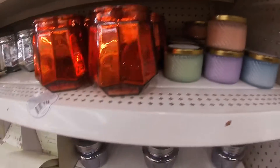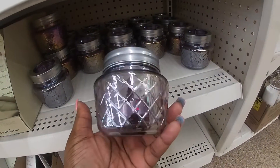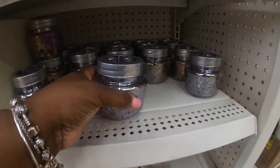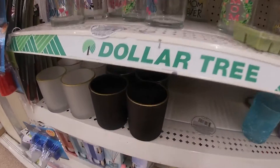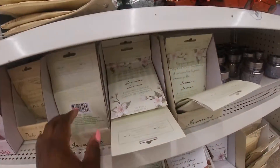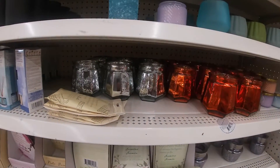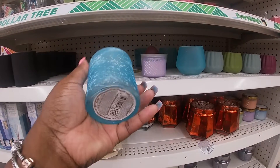Was that the only three colors they had? Yes. And then they have these down here. These are pretty. They all have like an iridescent type of look. These are still here — the black with the gold. Was I smelling those candles, or was I smelling these? I think I'm smelling these. Something smells good. Frosted.